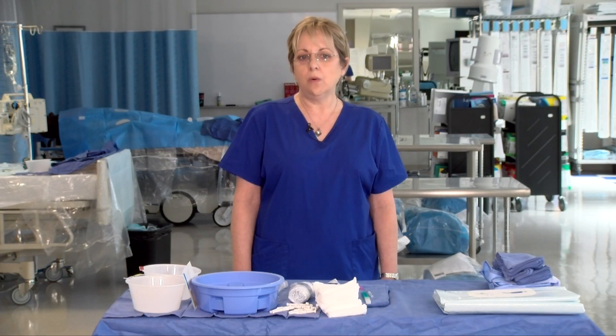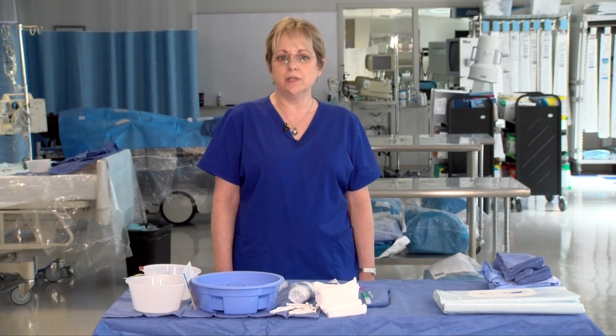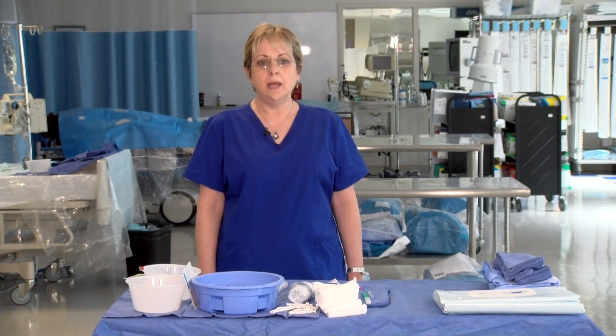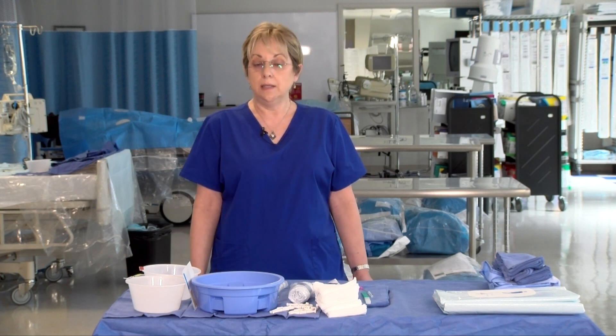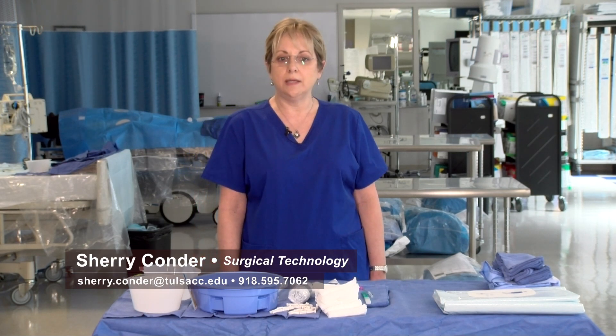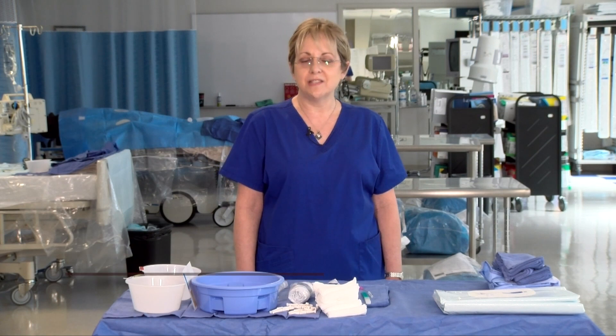If you have any questions at all, please feel free to call or email me. I am happy to visit with you and answer any questions you may have. In addition, you can find the surgical technology webpage by visiting tulsacc.edu. I wish you the best of luck.